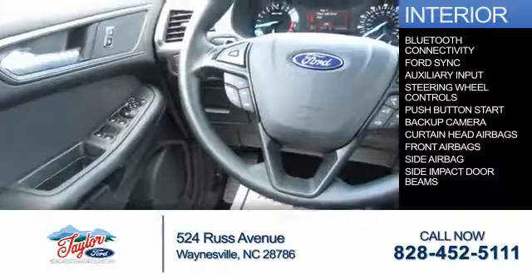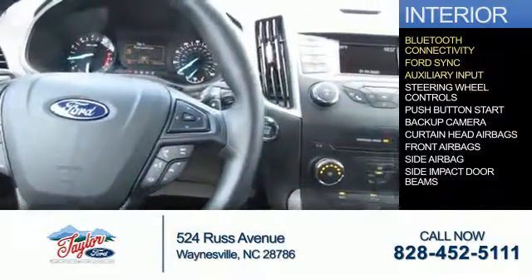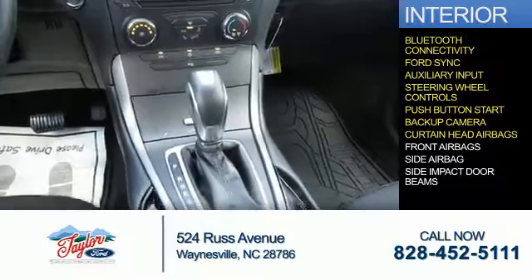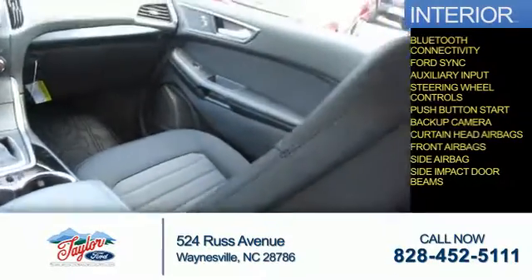Inside you'll find Bluetooth connectivity, Ford Sync voice activation, and auxiliary input, steering wheel controls, push button start, a backup camera, curtain head airbags, front airbags, side airbags, and side impact door beams.